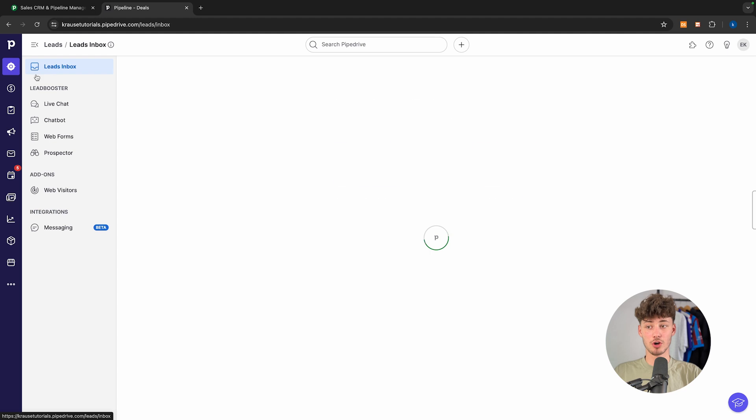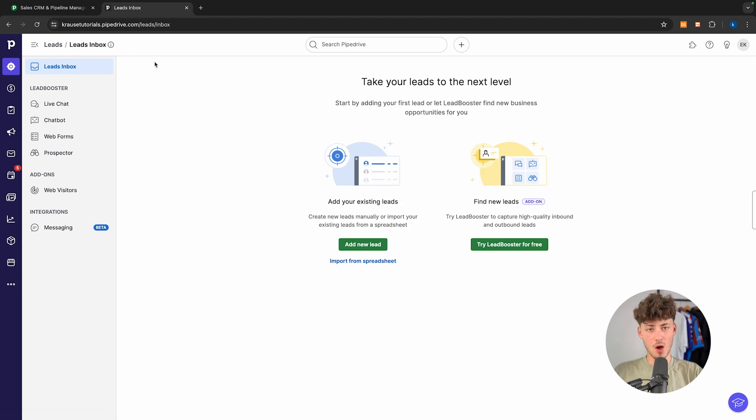Additionally, Pipedrive offers a super good visual approach to a CRM, and you are also going to have extra features like a leads inbox, which a lot of other CRMs don't actually have.